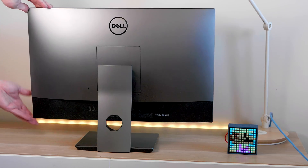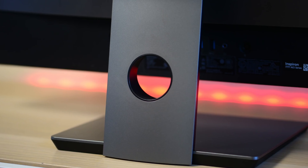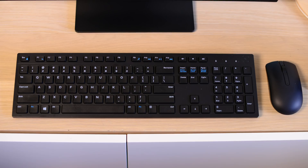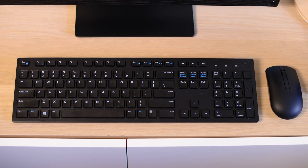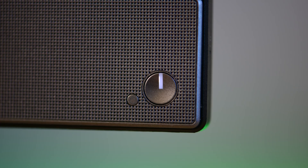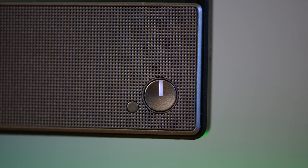The sound is really good — it's a 27-inch unit so you'd expect some power, and gaming audio is great with no real distortion. Overall sound quality is really good. It does come with a black keyboard and mouse; nothing special to say about them — they work fine, they match the unit, and of course you can always swap them out.